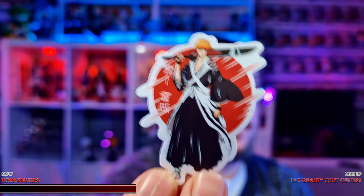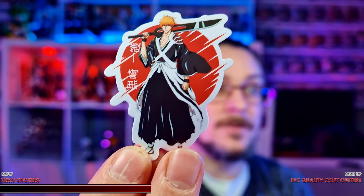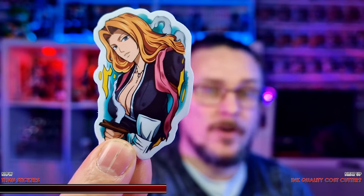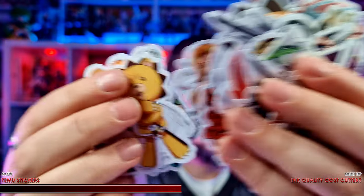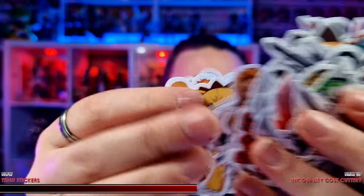For example, that looks like Kurosaki Ichigo there — there's a lot of tiny detail, going down to the writing on the side, and you can see all the gradients in there. These are definitely a very crisp and clean print. There's a lot of quality there — you can see all the lines and all the details. But there's something else we'll bring up in a moment.